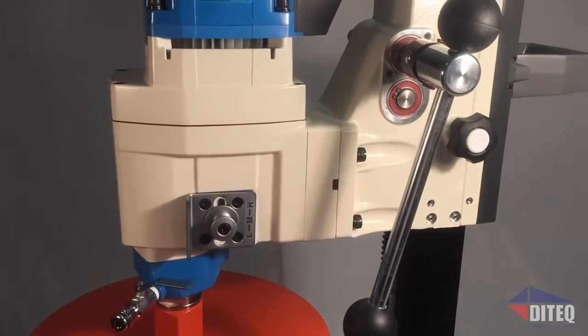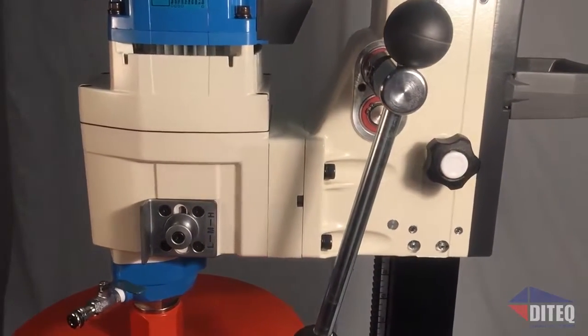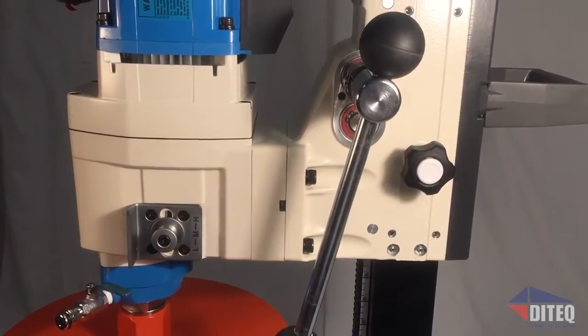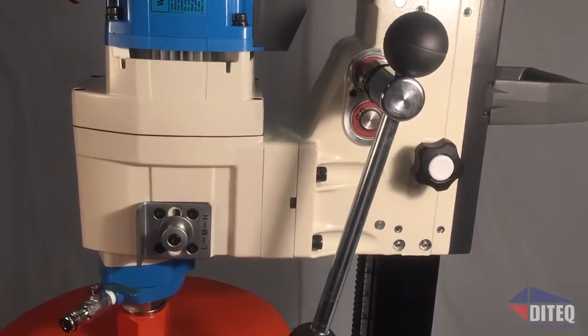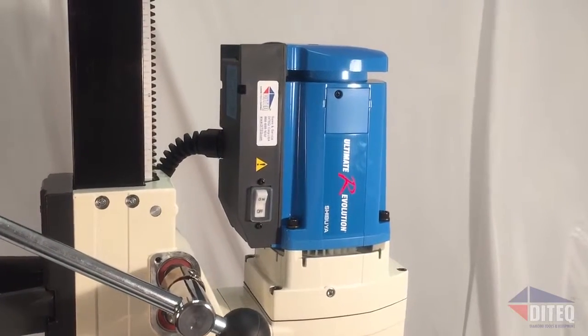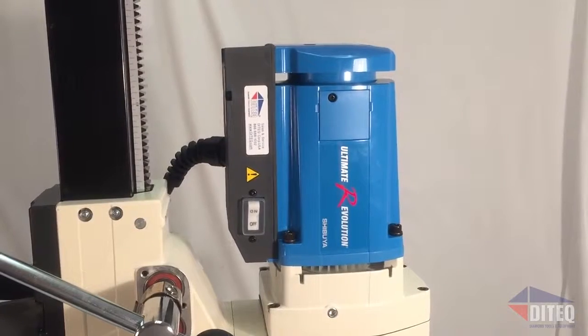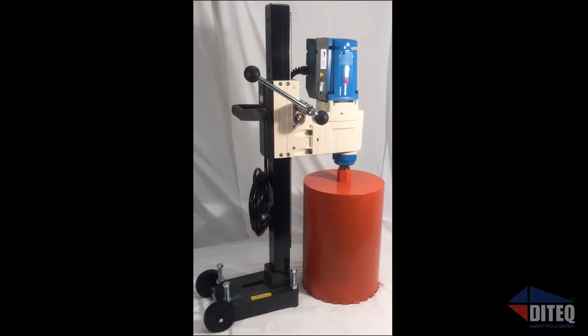Shibuya's motors combine superior construction and revolutionary technology in a machine that is incredibly versatile and easy to use — just what you would expect from the best brand in core drills. Shibuya's professional line of core drills is the ideal choice for drilling holes up to 16 inches in diameter in the hardest concrete you're likely to find on any job site.